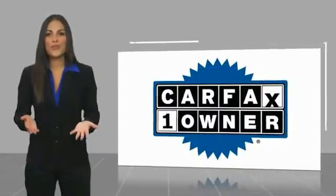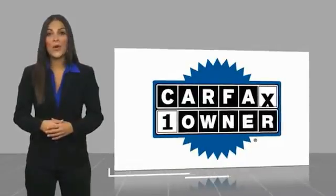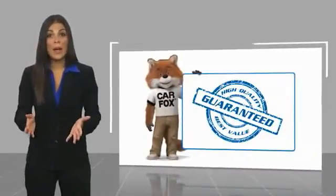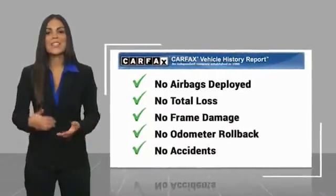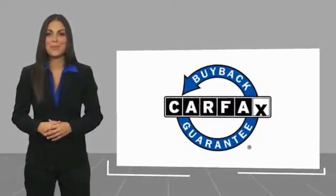This is a one owner vehicle, with a Carfax vehicle history report. Be sure to find a complimentary copy of this report online, or contact the dealership. This vehicle qualifies for the Carfax buyback guarantee.